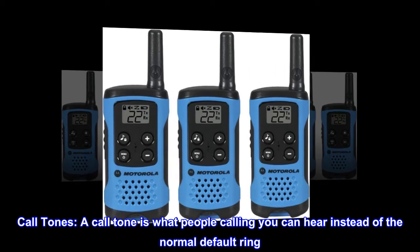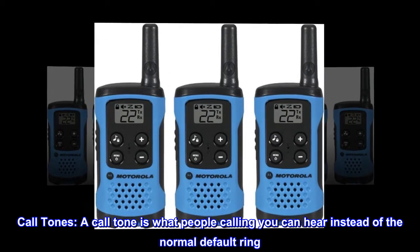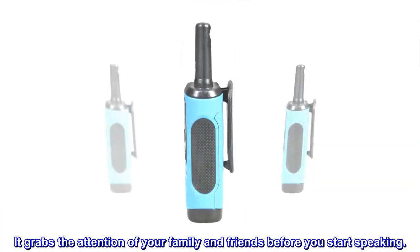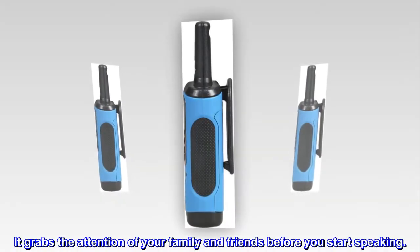Call tones. A call tone is what people calling you can hear instead of the normal default ring. It grabs the attention of your family and friends before you start speaking.